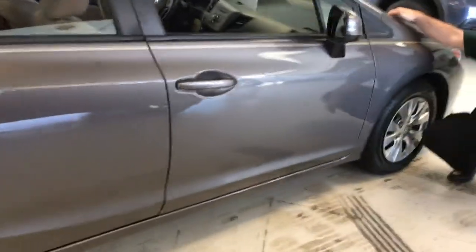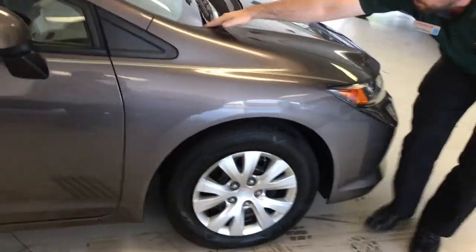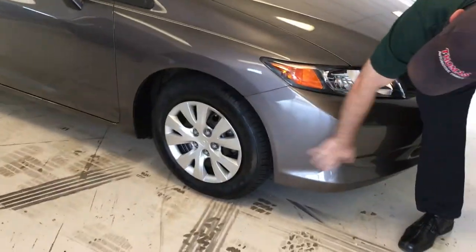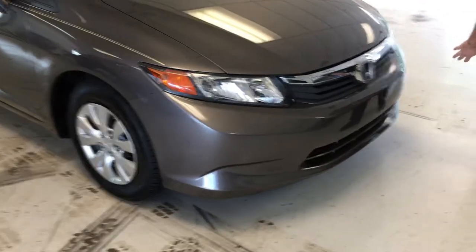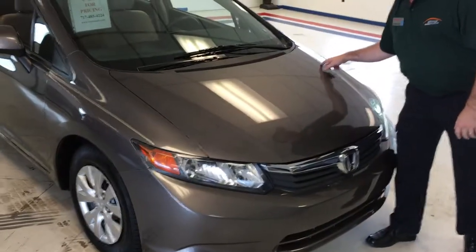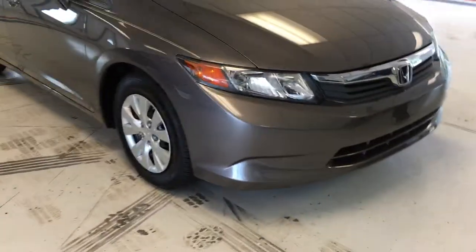Really nice and straight — haven't found a dent at all. Nice little pinstripe that runs down that body line. A couple of spatterings of chips and a little bit of bug damage across the front. We also do have one dent right there in the hood, and a couple of little spatterings of stone chips across the hood as well.